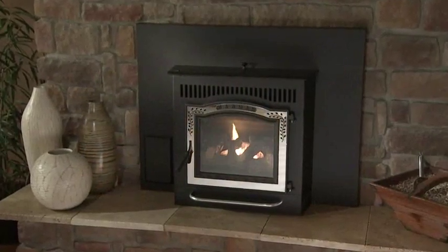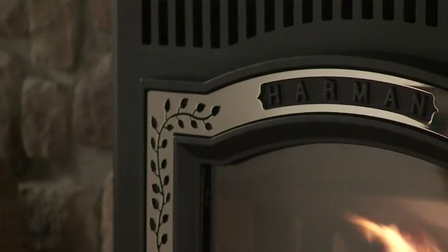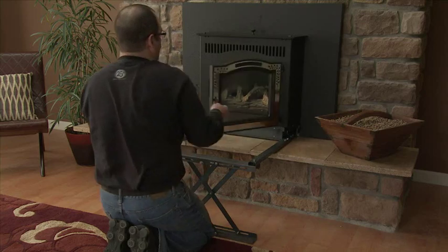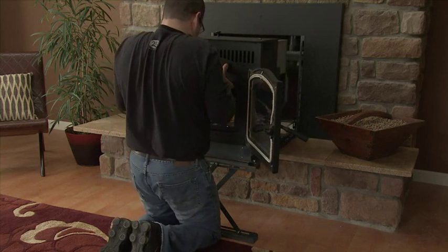This direct vent insert can be installed without a chimney and virtually anywhere in your home. Optional decorative trim and superior Harman craftsmanship create a functional focal point in any room. A unique track system allows the unit to conveniently slide out for easy access to venting and components.